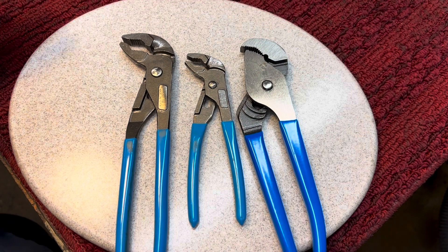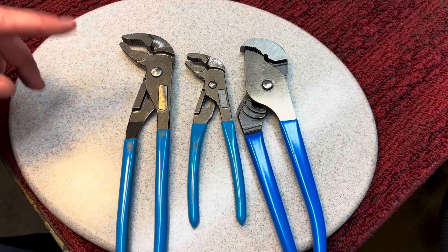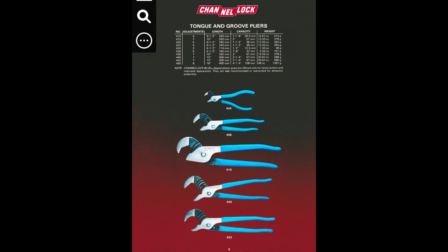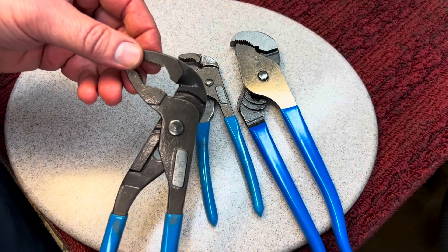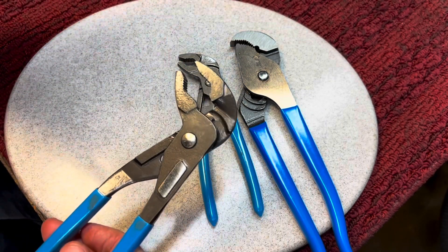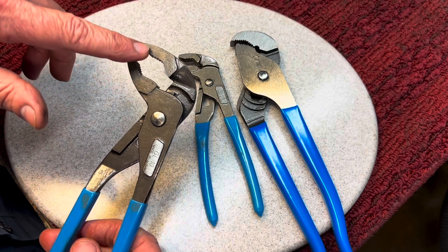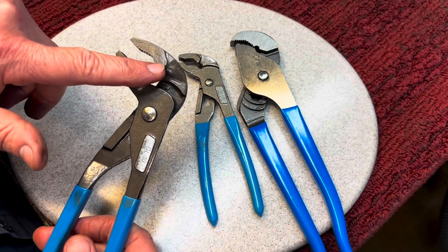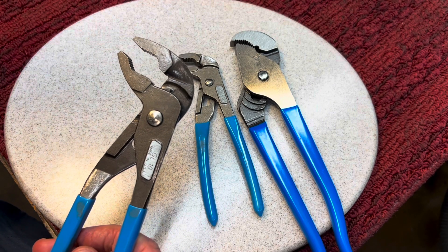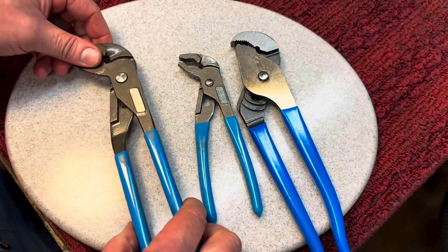Channel Lock made a bunch of different models using the channel design, then started experimenting with different head and jaw styles. This style is very nice for gripping round or cylindrical items because it's curved. One of the reasons I'm not crazy about the Knipex is because they have an asymmetrical design where the peak is moved back — I find it much harder to lock up on things. I prefer the symmetrical design — it works better for me.